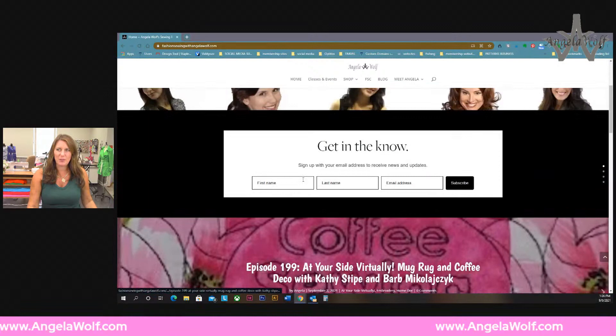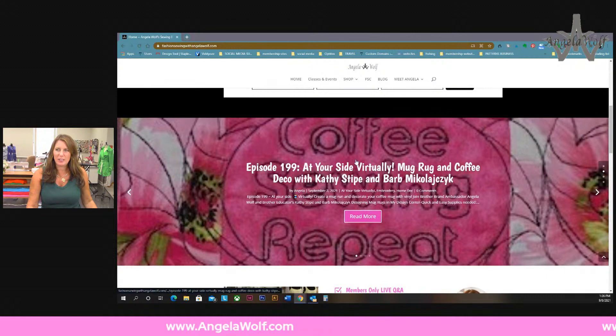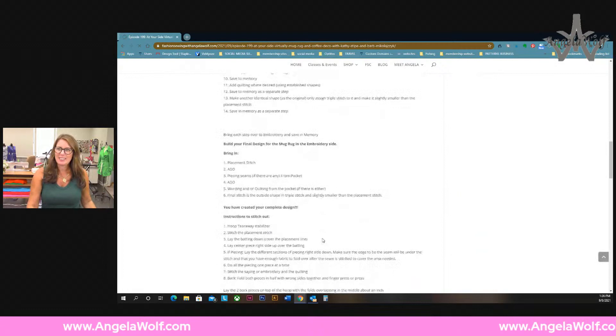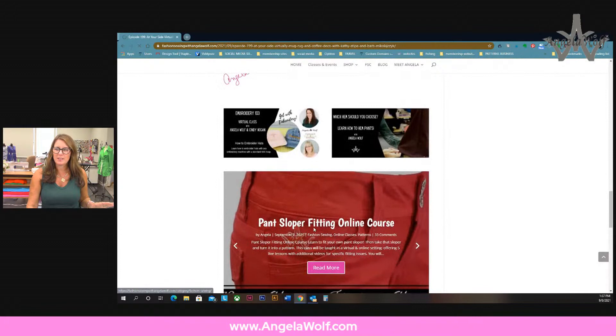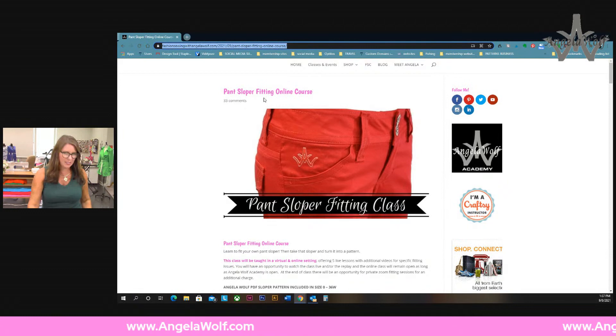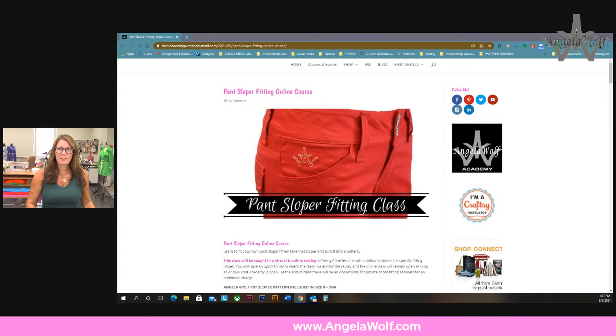Here is the blog at the top. If you're not in the newsletter, I sent one out yesterday - make sure you get into that. This is the last video from last week, and here are the directions for the mug rug in case you missed that. When you scroll down, right here is the pants slipper fitting online course, and this is where the giveaway is. I'll post this into the comments.